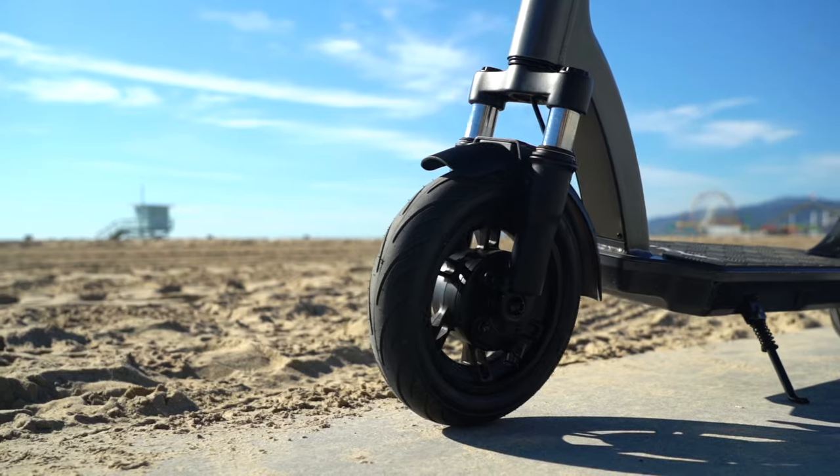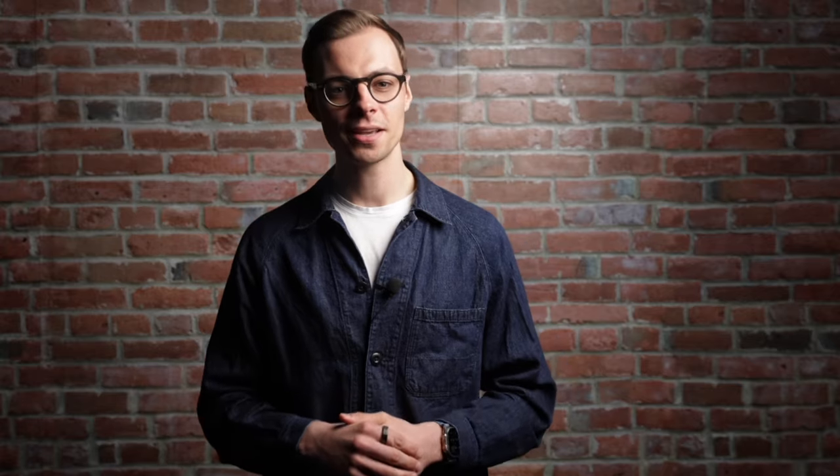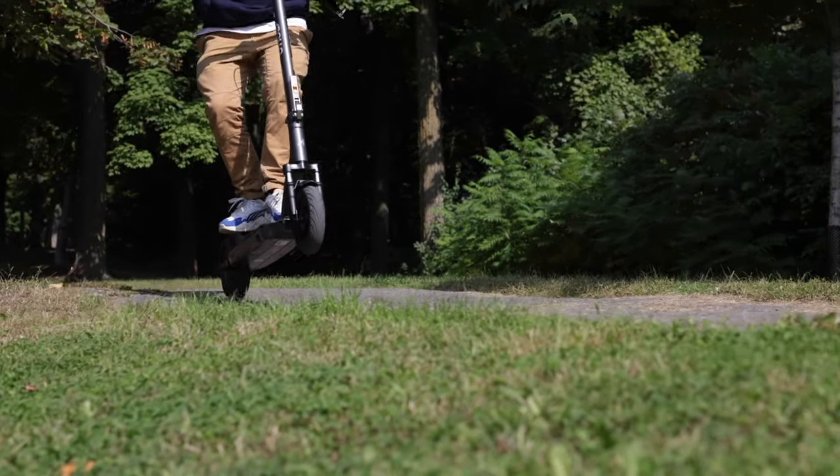The Air is also a really comfortable ride thanks to its front fork suspension and sizable 10-inch self-healing tires. And while it's not designed for trail riding, it can sure handle just about any bump the road has to offer.